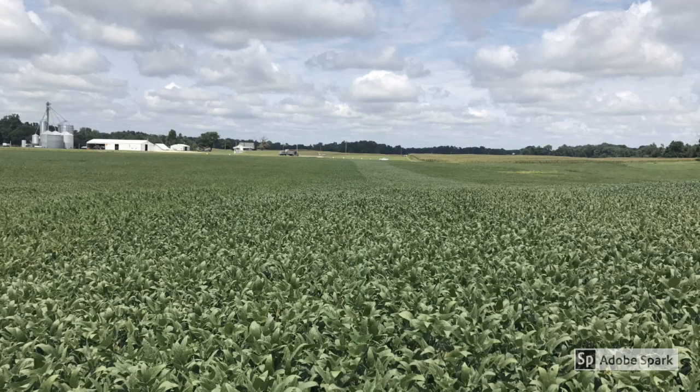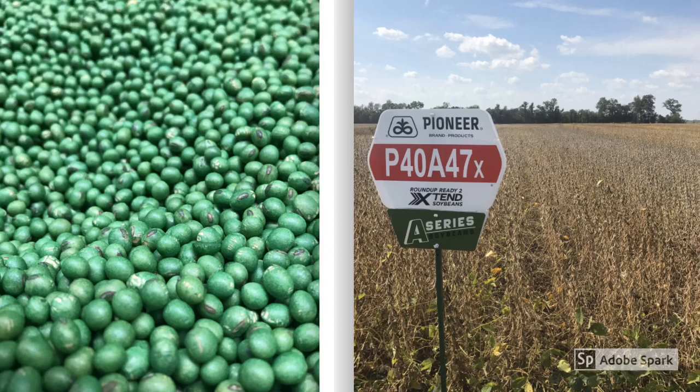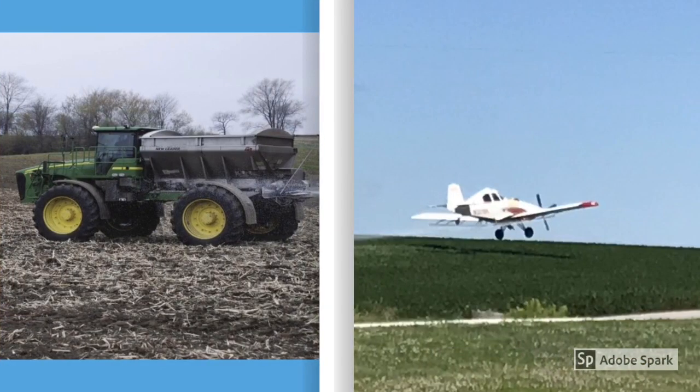Both operations will admit that soil type plays a large role in achieving great yields, but they're learning things that they can apply to their other soils as well. Things like the importance of selecting a high yielding variety with good standability and disease resistance, planting early with a good seed treatment, paying attention to soil fertility, and applying fungicides and insecticides to protect yield.